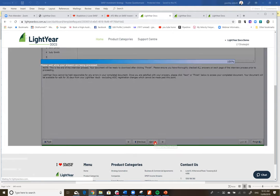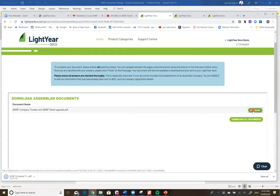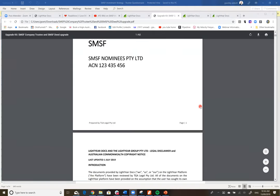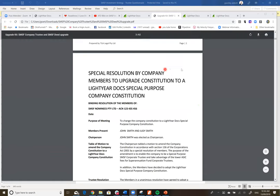There's a question from Timothy Arbonne about whether you can set default answers. When I get to the auto-reversionary pension shortly, we do have default answers for it. Here's the document: a constitution upgrade — took about five minutes. I've got the special resolution by company members as required under Section 136 of the Corporations Act — a unanimous resolution — and then the new constitution.